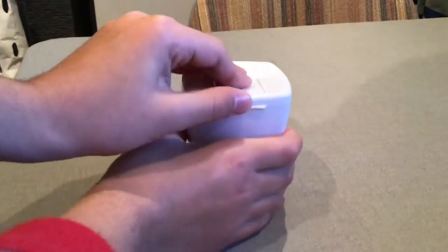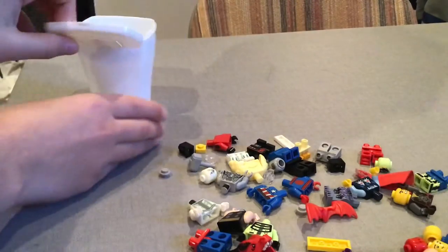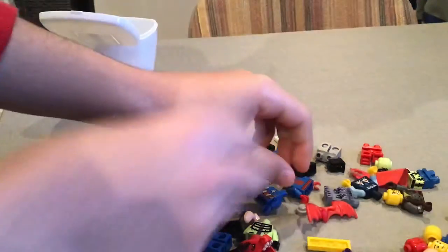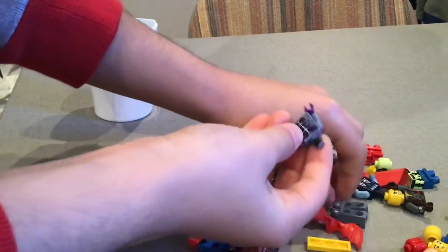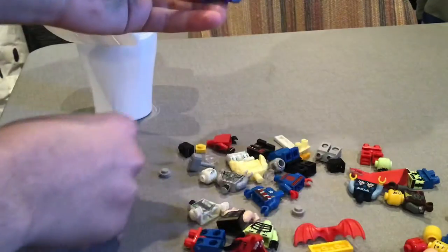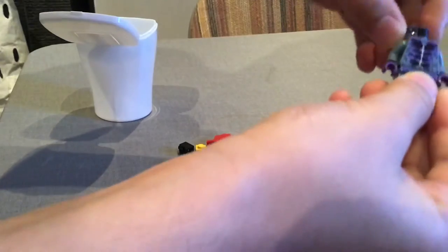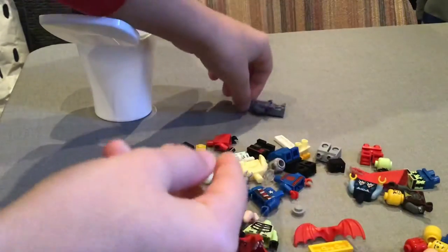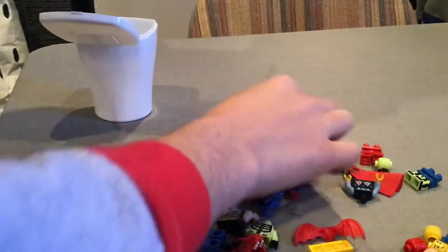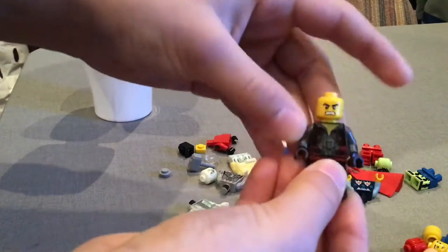So they'll be opening this LEGO pod, or like this LEGO cup. There's a bunch of characters in it. The first one — I think it's a purple zombie. The second one is this mad guy from the LEGO Movie.